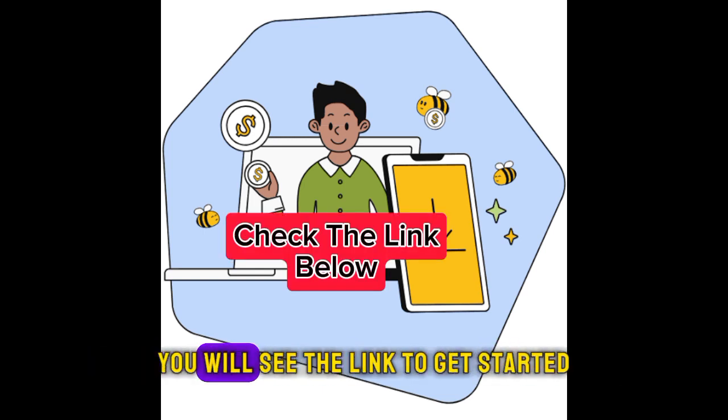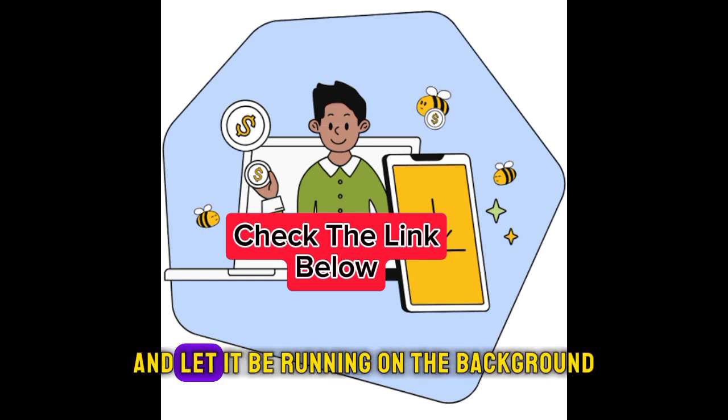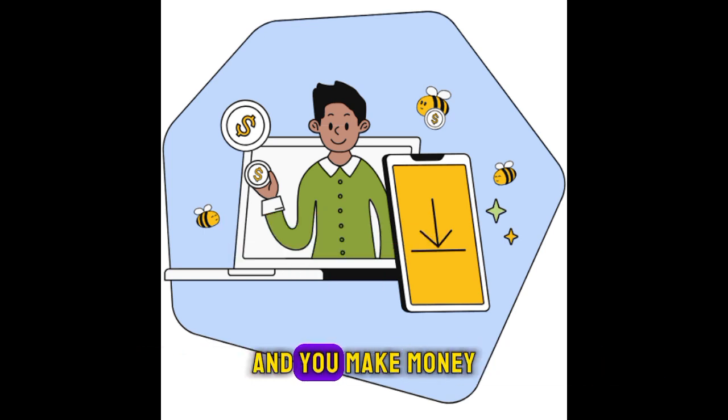Just click the link, register, and install it on your phone or your laptop. Let it run in the background and you'll make money.